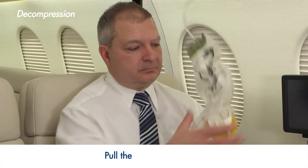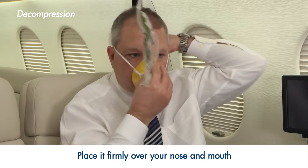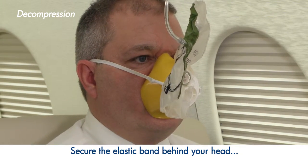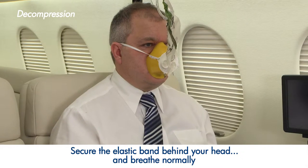In the event of decompression, an oxygen mask will automatically drop. To start the flow of oxygen, pull the mask towards you, place it firmly over your nose and mouth, secure the elastic band behind your head, and breathe normally. Although the bag does not inflate, oxygen is flowing to the mask.